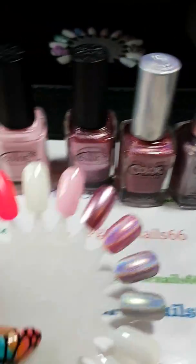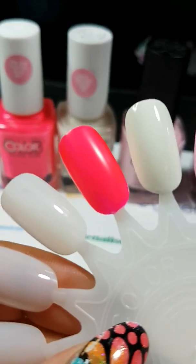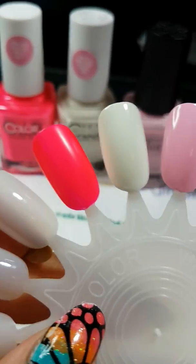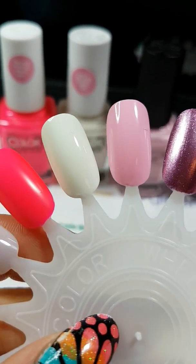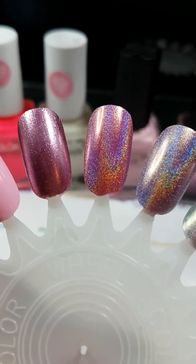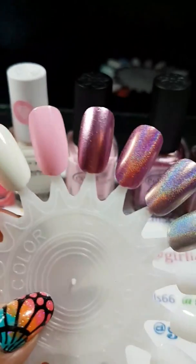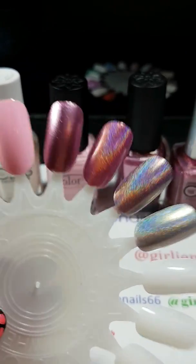I did swatches — two coats, no top coat — and I just wanted to share. This pink one I actually have on my toes, super vibrant. It's an awesome color for summer. And then there's the white, the light pink, Foil Me Once, Miss Bliss, Cloud Nine, and Just My Luck. Aren't these gorgeous colors? You can tell what my favorite colors are.